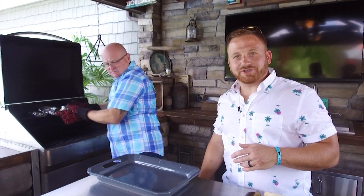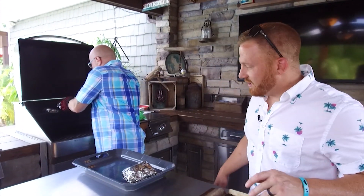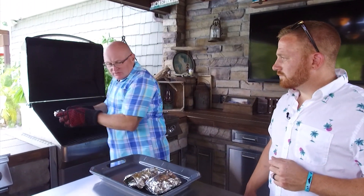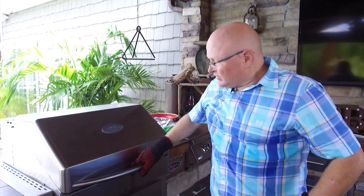You can just smell that butter sauce as it's heated up — my goodness gracious. Brian, what kind of grill is that? This is a Memphis pellet grill, and depending on what temperature it's set at, it is a smoker, an oven, or a grill — goes up to five or six hundred degrees.